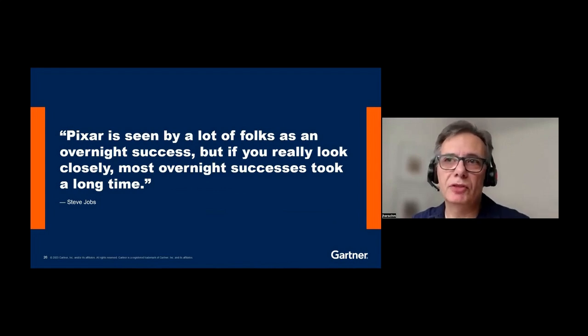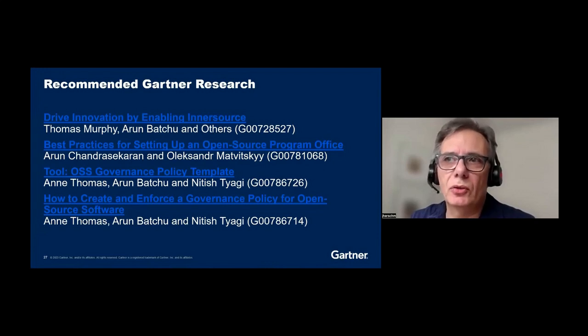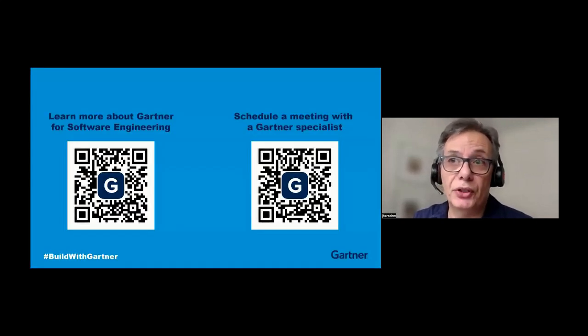Coming back to Steve Jobs again — and one more thing: as we have interviewed a number of companies about their InnerSource practices, many, while a few years in, are still early in their maturity. But as more are successful, I encourage you to try this out. Start small with a set of individuals, then grow to teams. While it first involves just a few developers, over time it may well expand to involve the business as well as engineering. Gartner has produced a couple of research notes on the topic, and I'll leave you with a final slide with links to additional information. Thank you for your time and enjoy the rest of your conference.